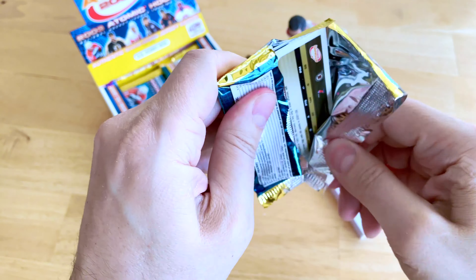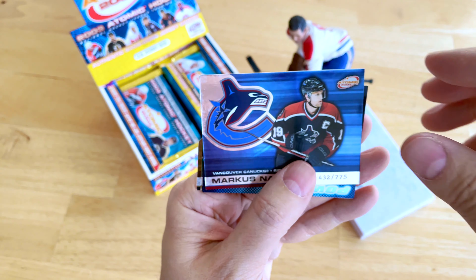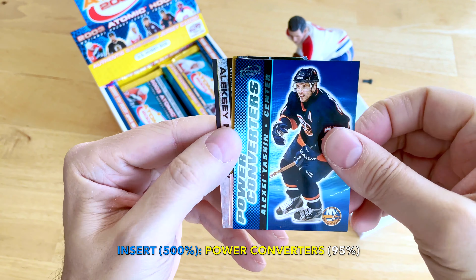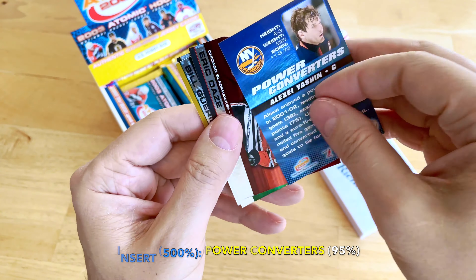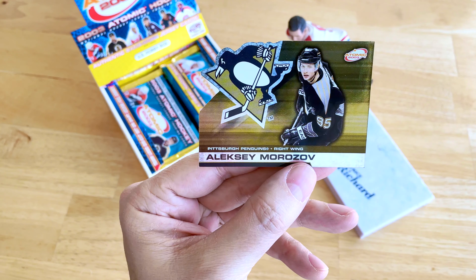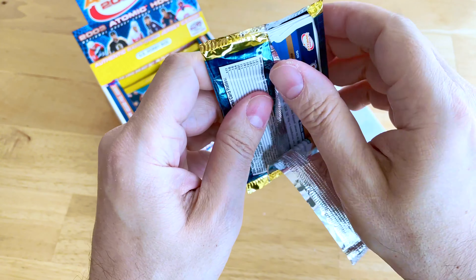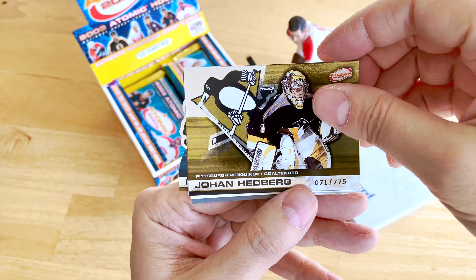The fact that the odds are written so clearly on the box is something I really appreciate — if only all boxes did that. Continuing on, we have our first insert: a Marcus Naslung to 775, one of the hobby parallels. And this is one of the power converters — none other than Alexei Yashin. Really awesome cards. There's Eric Daze, Bill Guerin, and a Morozov non-parallel. Power converters are one in about 20 packs, so just under one per box.